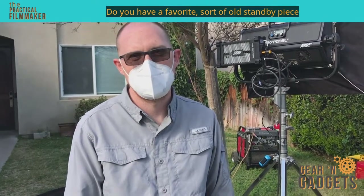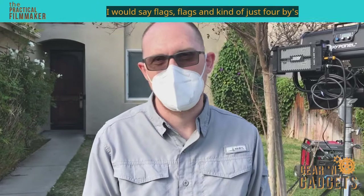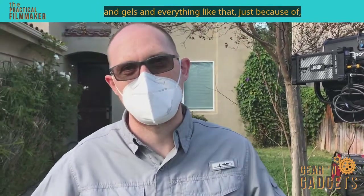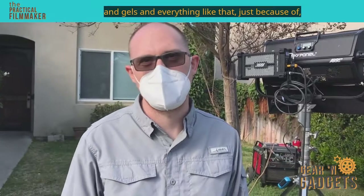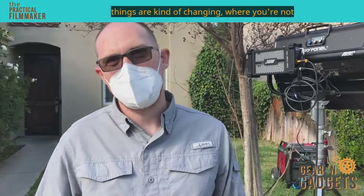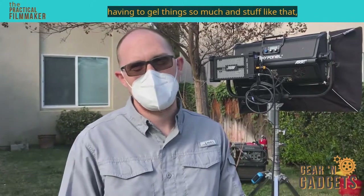Do you have a favorite sort of old standby piece of gear? I would say flags — flags and kind of just four-by's and gels and everything like that. Just because we're kind of getting to the LED age, where things are changing and you're not having to gel things so much.